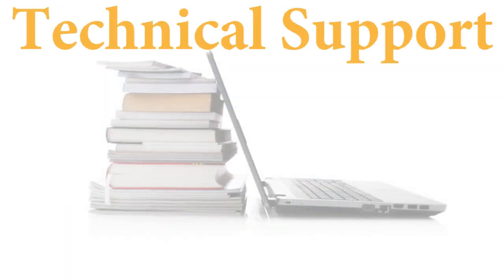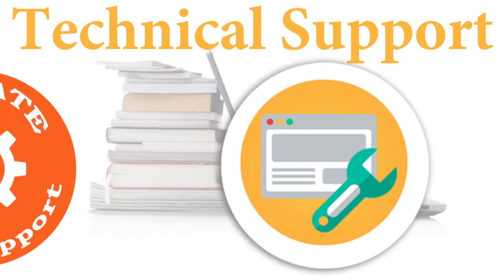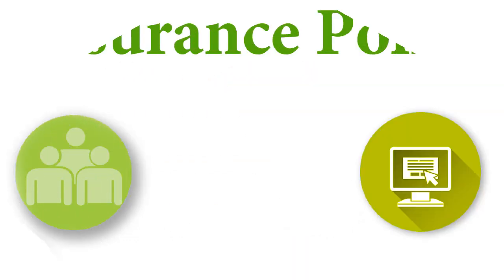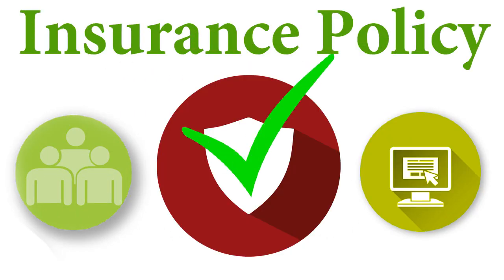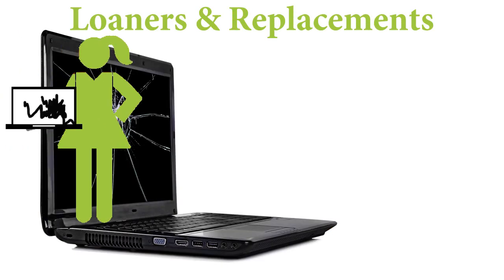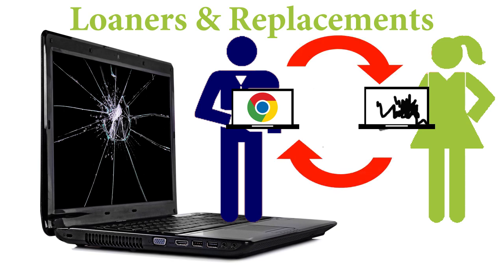Technical support and computer repair will be provided by the District. Chromebooks may not be repaired privately, unless the family has an insurance policy that requires outside repair. In the event that a student's computer needs to be repaired or replaced, the student will be provided with a loaner computer until theirs can be returned or replaced.